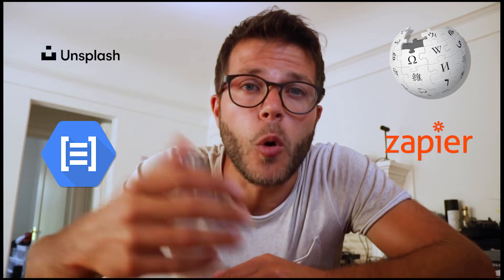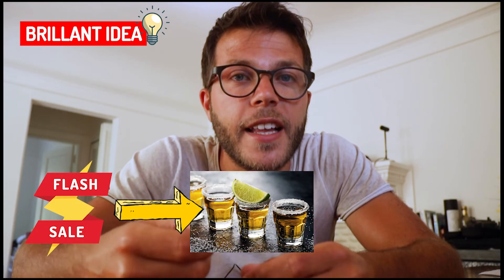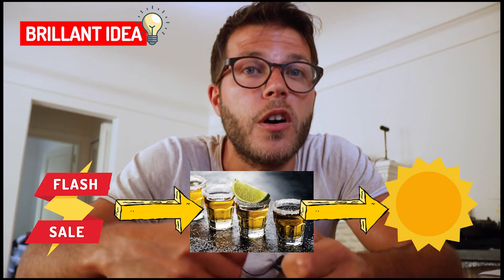What I like the most about Coda is the really cool integrations, like Unsplash, Google Natural Language, Wikipedia, Zapier, and more. To give you some other ideas, you can go for fancier automation — like offering a discount on tequila every time the temperature goes above 68 degrees, or automate gift cards based on special days of the year like Valentine's Day, Christmas, or national days. You could even pull pictures directly from Unsplash, or send customized newsletters. You can build pretty much anything you can imagine.